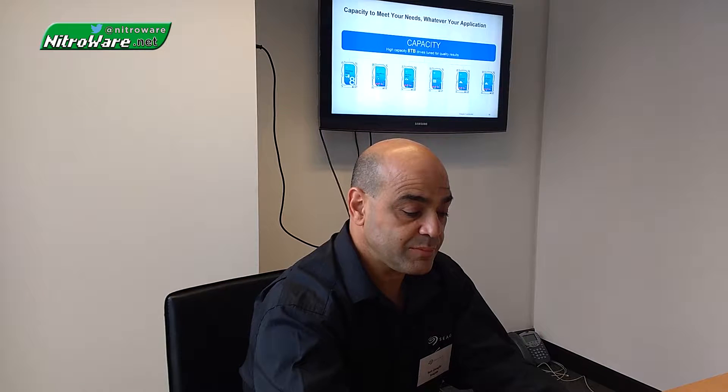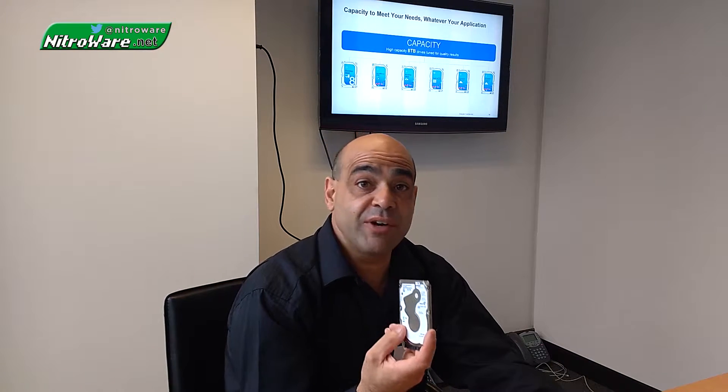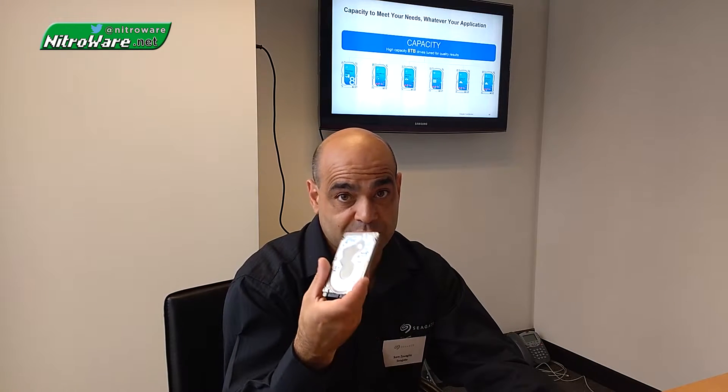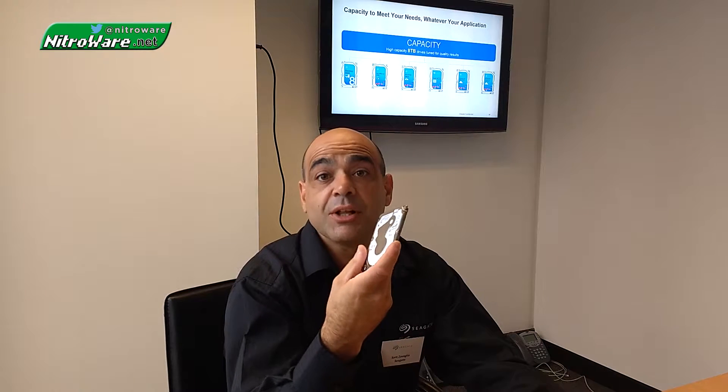Who would be using these types of drives? In a laptop we have a little more space than that. So this type of device would go into something like an Ultrabook — something very slim where thinness is what matters. An Ultrabook scenario is where you'd find this product at 500GB capacity.